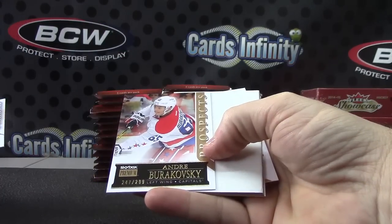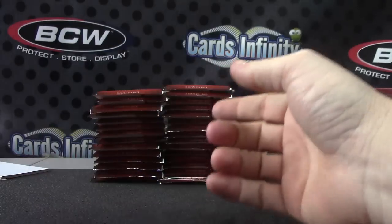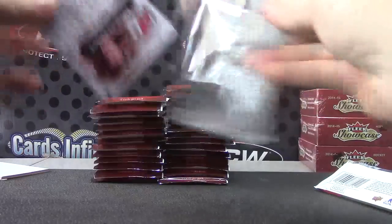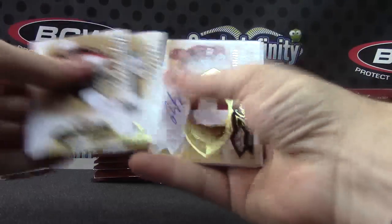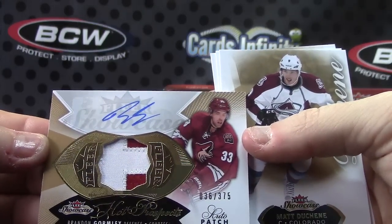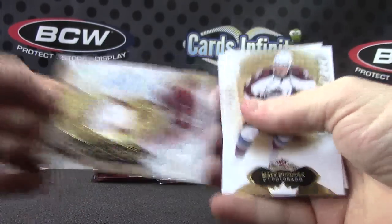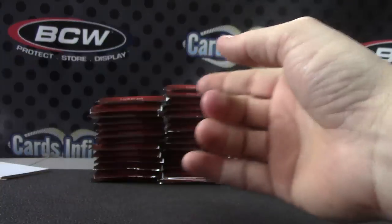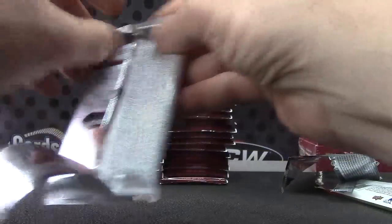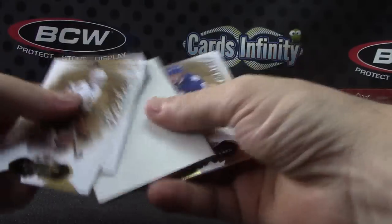Andre Burakovsky, numbered to 299 — your first patch autograph. Number 375, Brandon Gormley. Patch autograph. Marc-Andre Fleury.